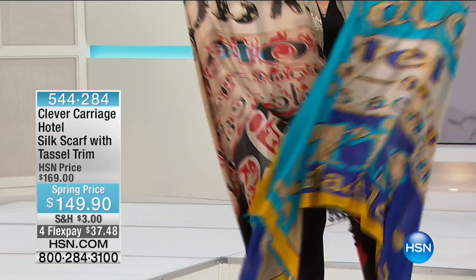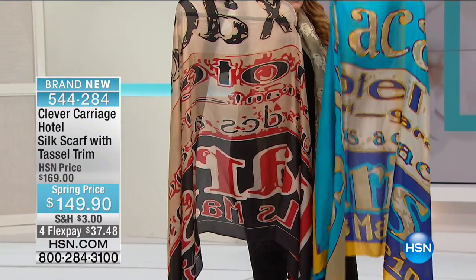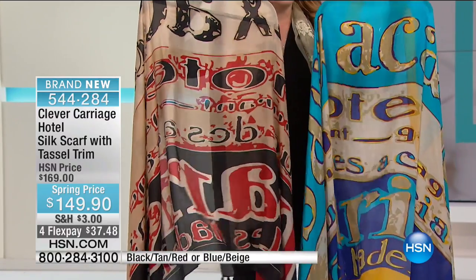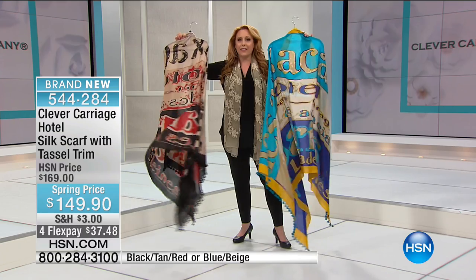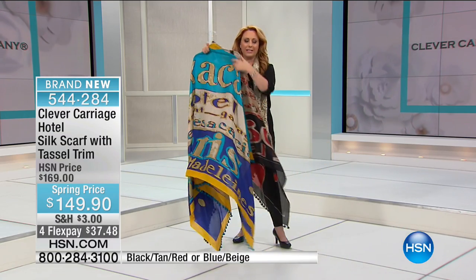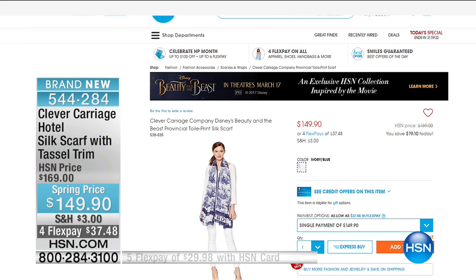Guys, again, it's my first day back from vacation, so thank you so much for all your Facebook messages. We have an exciting show with Clever Carriage. I want to give you a peek at gorgeous scarves we have coming up — 100% silk, the gorgeous blue and beige or the black, red, and tan. Two different colors, brand new, $20 off, four flex pay under $38 to get home. We're going to go over to hsn.com to show you more.